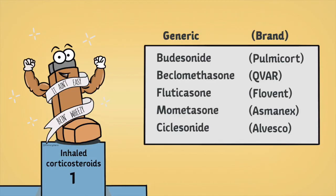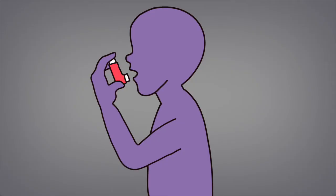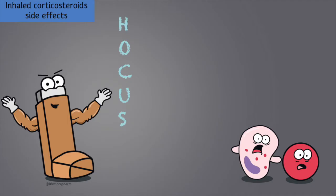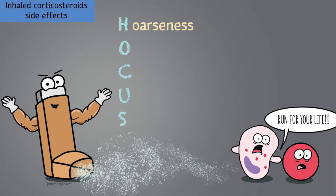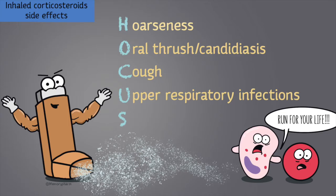Examples of inhaled corticosteroids include budesonide, beclomethasone, fluticasone, mometasone, and ciclesonide. Steroids often end in the suffix -onide or -asone, similar to prednisone or cortisone. Inhaled corticosteroids work locally and have relatively few side effects compared to oral corticosteroids. The common side effects can be remembered using the mnemonic HOCUS: H for hoarseness, O for oral thrush or candidiasis — counsel patients to rinse their mouth and throat with warm water and spit to prevent this — C for cough, U for upper respiratory tract infections which is rare and often occurs with high doses or long-term use, and S for sore throat.